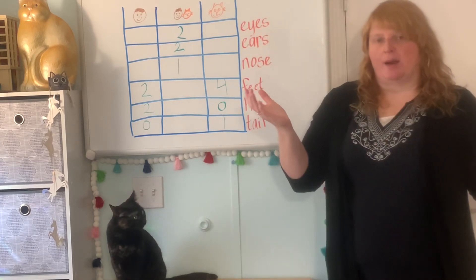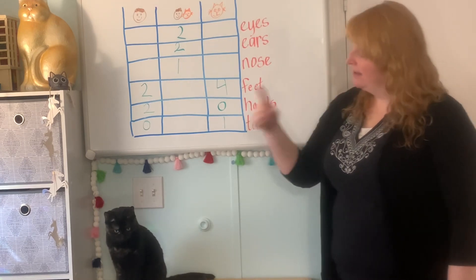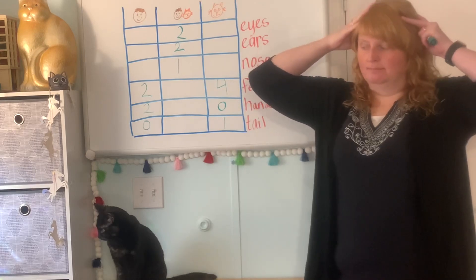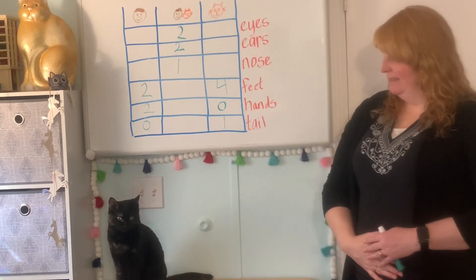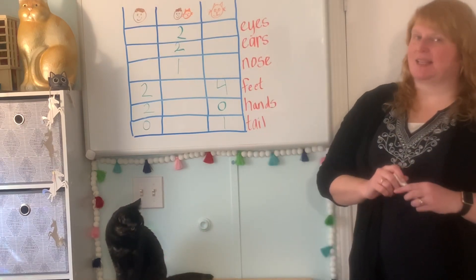What about other body parts that are the same? I have one mouth and cats have one mouth. I have one head and cats have one head. I have a belly and Minerva has a belly. Here's a picture of Sunshine's belly.